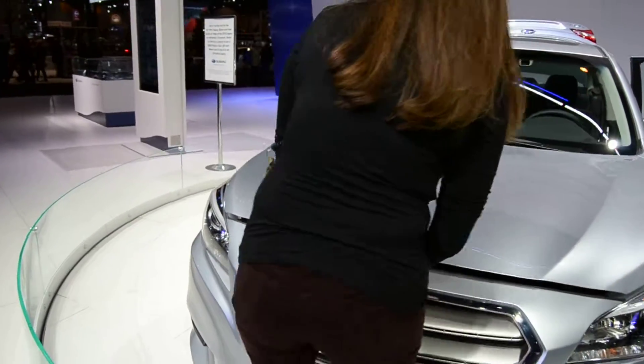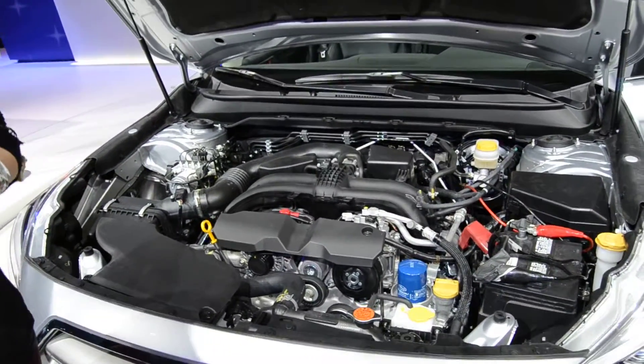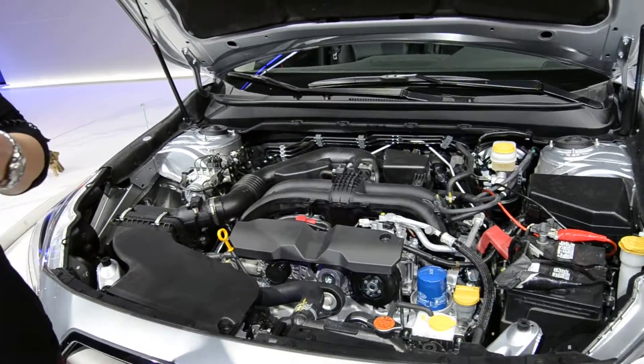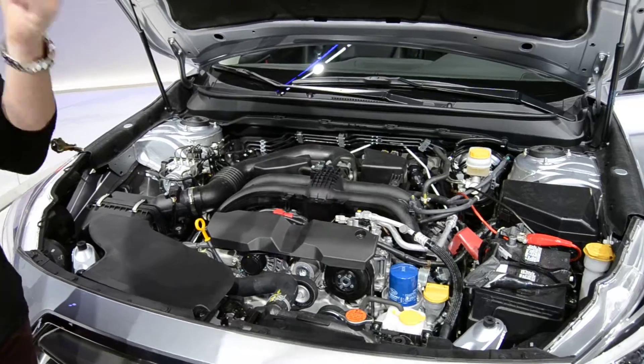Do you have test drives? We do — not on this one, but the test drives are on the Foresters and everything. There are some escalators over there; if you go down there, we're at the bottom of the escalator. It's easy to find, and they'll stamp your hand so you can get in and out.